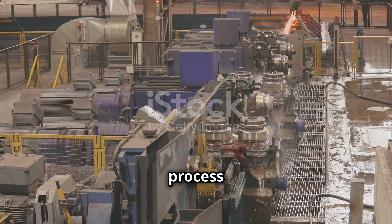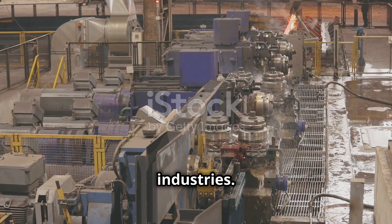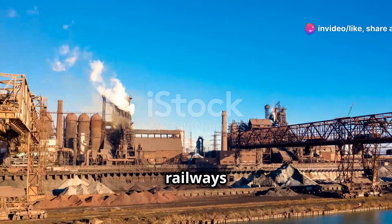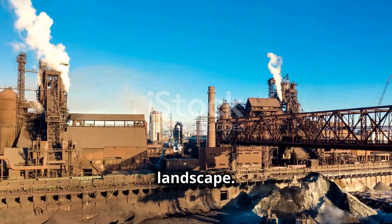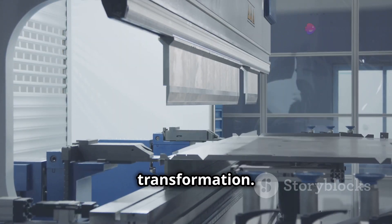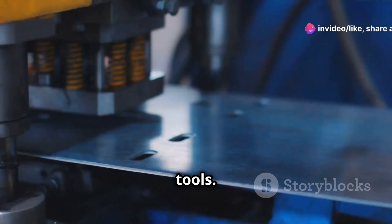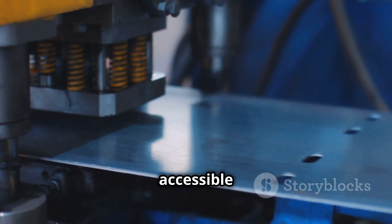The Bessemer process had a swift and transformative impact on multiple industries. The construction industry benefited greatly from the availability of affordable steel. Skyscrapers, bridges and railways were built at an unprecedented scale, reshaping the urban landscape. Manufacturing also underwent a significant transformation. The availability of cheap, high-quality steel led to the development of new machines and tools, fueling mass production and making goods more accessible to the public.